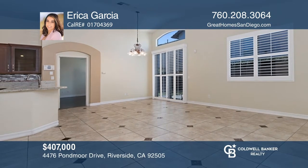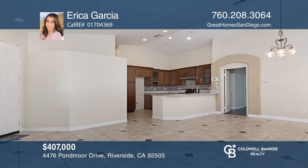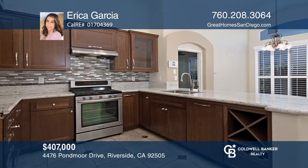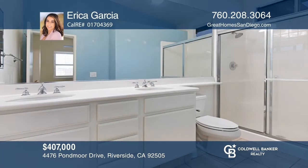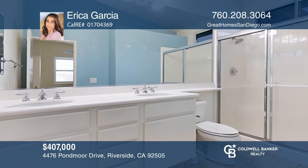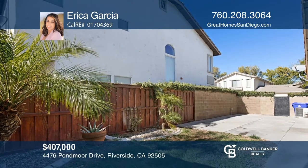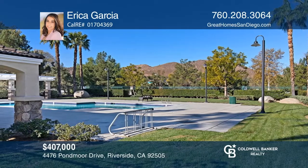Check out this charming single-level home with an open floor plan in the prestigious Coronado community in Riverwalk. This home has three spacious bedrooms and two full baths. The kitchen has upgraded cabinets, backsplash, and granite countertops. Enjoy recently installed shutters, tile flooring, and laminate flooring in the bedrooms. Amenities include two pools, the Riverwalk Loop Trail and Dog Park, all in proximity to the Riverwalk Shopping District. Think this could be your dream home? Take the first step by calling Erica Garcia today.